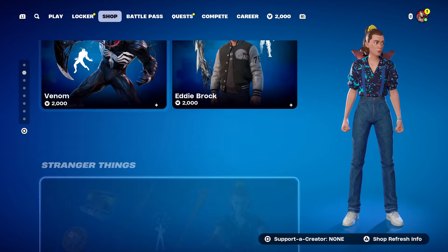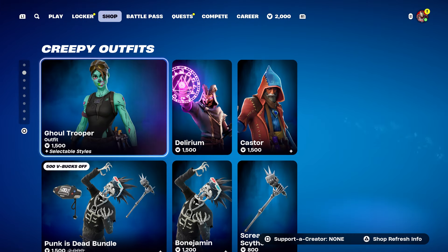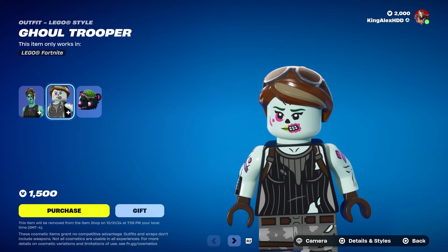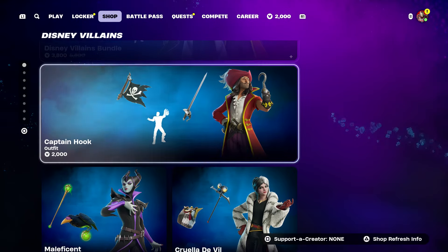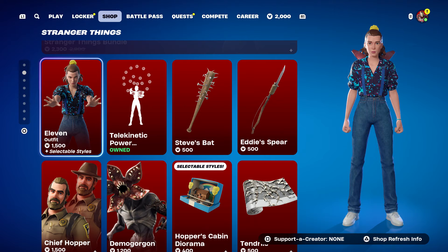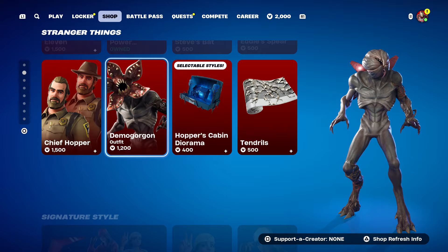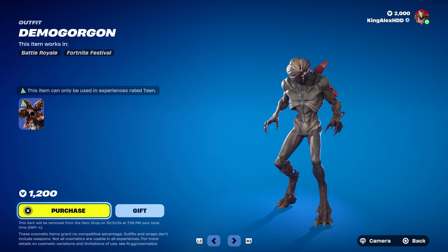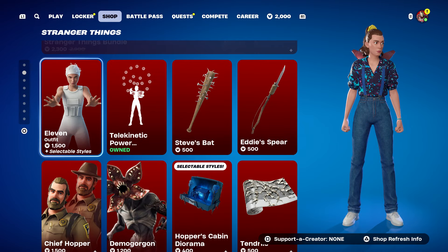The Stranger Things skins are back in the item shop, including the Trooper. By the way they actually brought her Lego style too, which is pretty cool. People are more excited for Stranger Things because they're a big fan of Eleven and Chief, and also the monster — I think people like that one the most out of everybody.